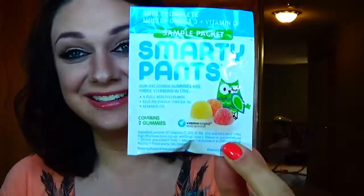What else did we get in here? Smarty Pants Adult Complete Multi Omega 3 Vitamin D — so some little Vita Chews, which is kind of cute.